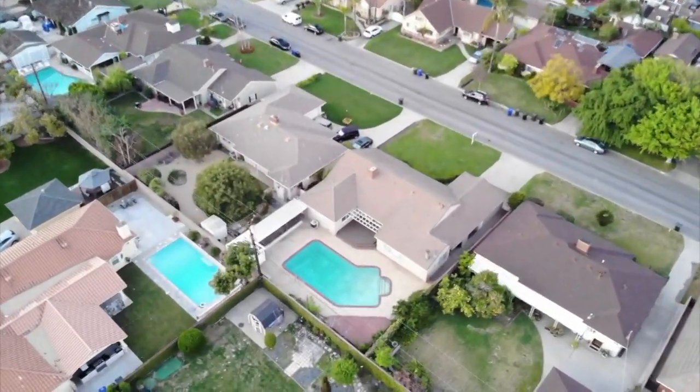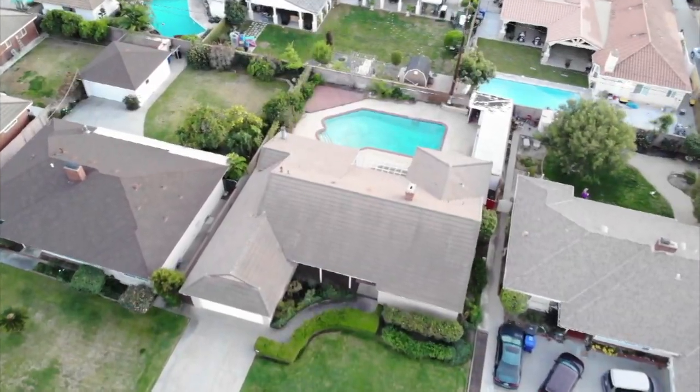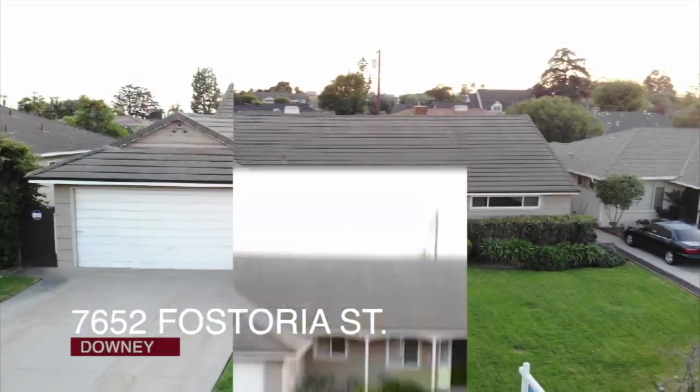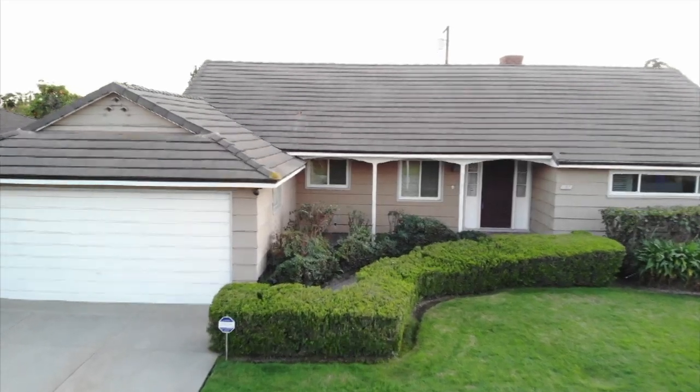Welcome to 7652 Fostoria Street in Orange Estates in Downey, California. So many wonderful features to share with you about this home. Let's take a look.